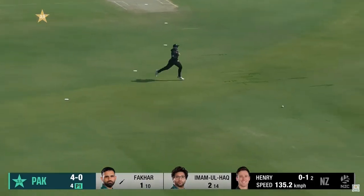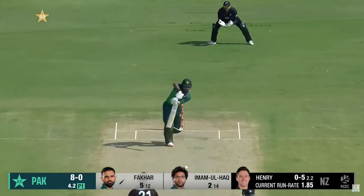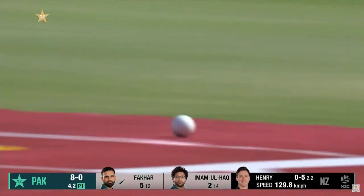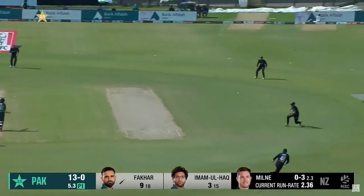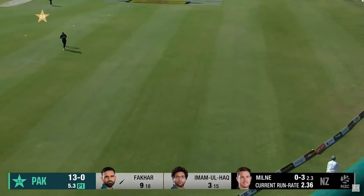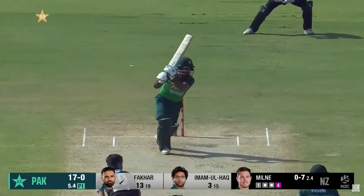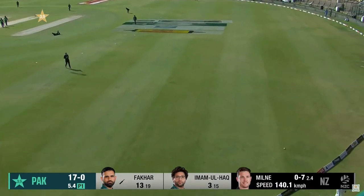Oh, fine shots from Fakir Zeman in the Champions Trophy knock. Pumped down the ground again from Fakir Zeman — this time smashed into the ground and it races away. And again, back-to-back boundaries from Fakir Zeman.